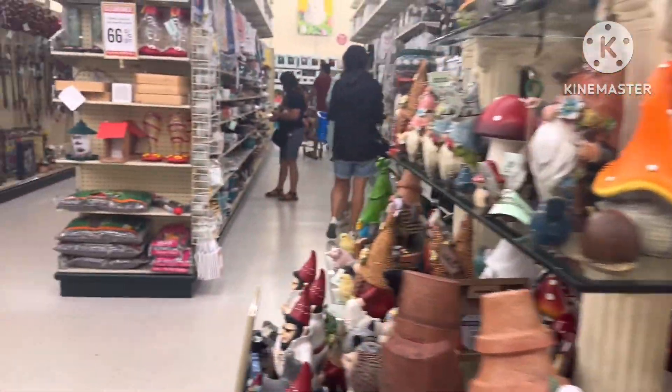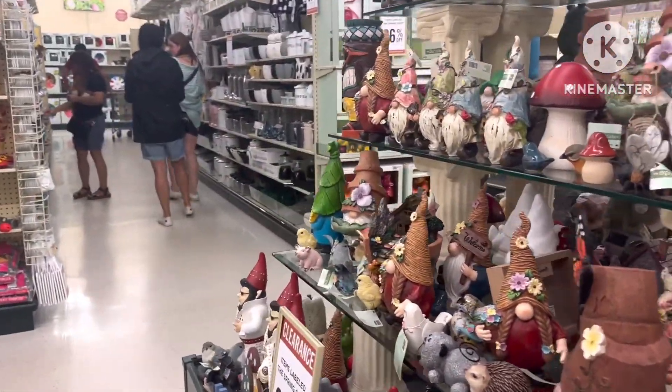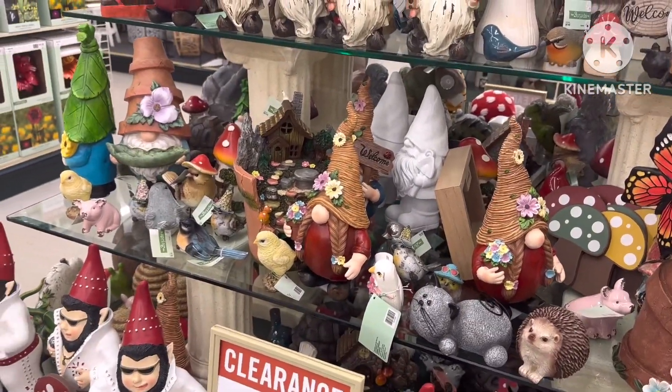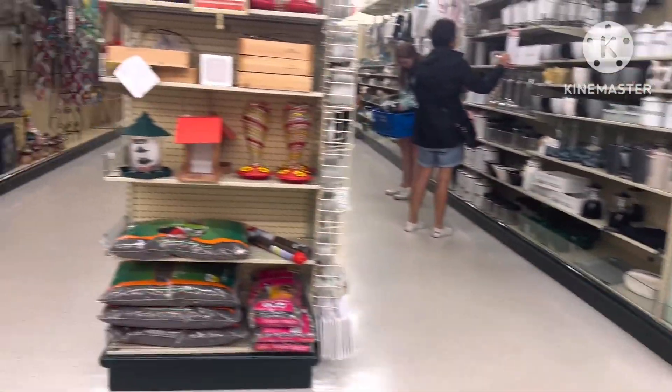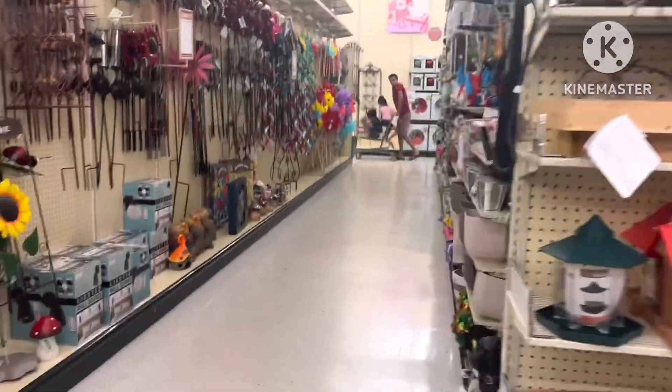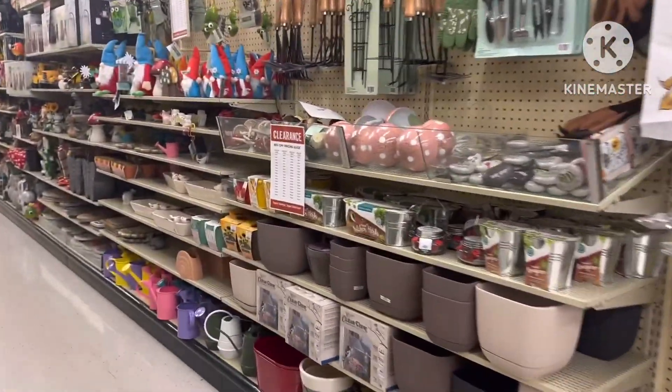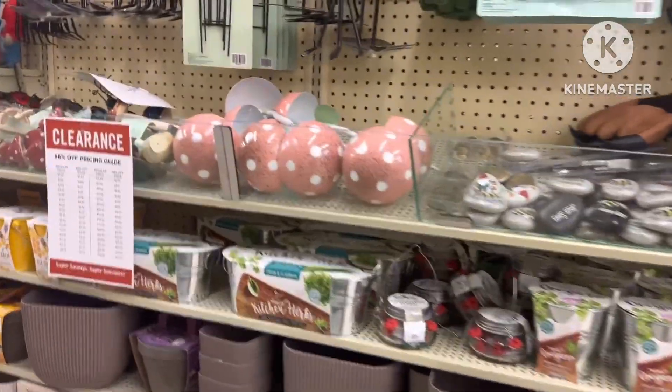Hobby Lobby is one of those places you can go in there and just — oh my gosh. Half the time, even today, I did not buy anything. I just wanted to walk in here and have some retail therapy and relax my mind. I bought absolutely nothing — got some ideas, but bought absolutely nothing.